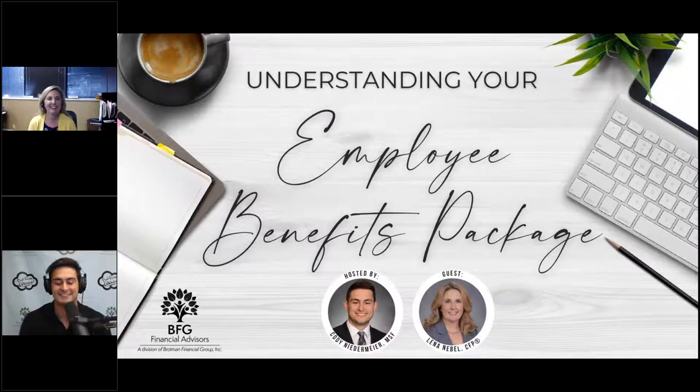Thank you — this is a big thank you for all the times you've been able to jump on with us. And just as a reminder to those tuning in for the first time, all of our previous webinars are actually recorded. They get uploaded to YouTube and you can find all access to them through our website at BFGFA.com.